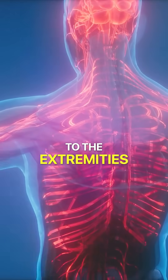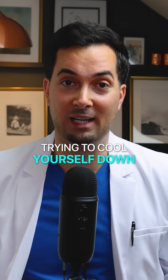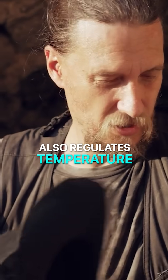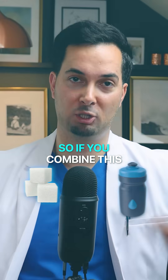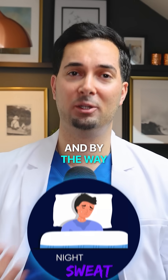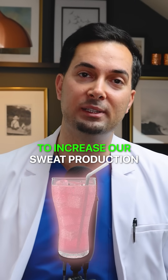Vasodilation basically causes blood to get pushed to the extremities, which is your body trying to cool itself down. Alcohol also stimulates the hypothalamus, and this part of the brain regulates temperature and sweat. So if you combine this with sugar and dehydration, it's basically a recipe for night sweats.